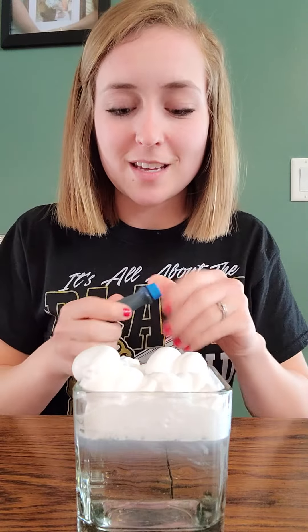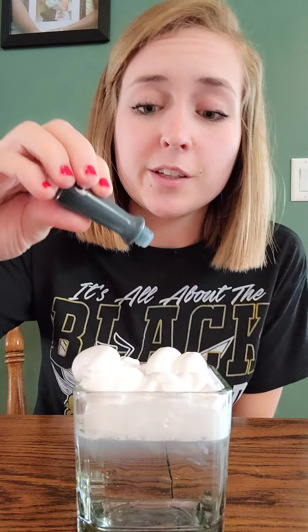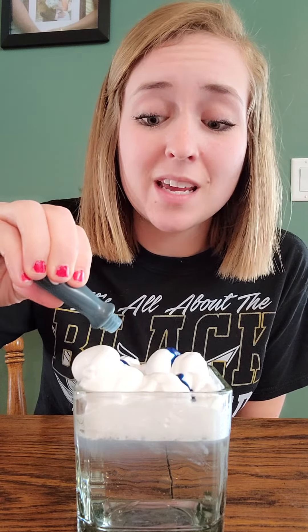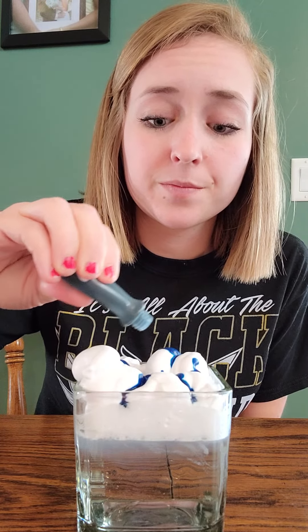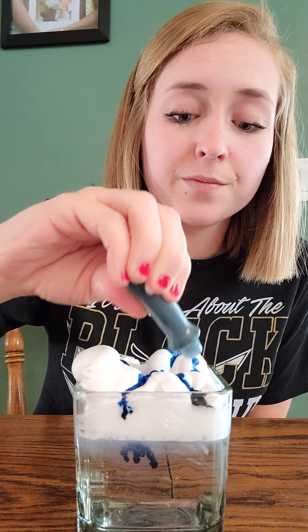Let me move it a little closer so you can see it. I'm just going to start dropping this blue food coloring. This would be the clouds holding up all the rain, and then as soon as they can't hold anymore, that's when it'll start raining. Oh, there it goes! See, the clouds couldn't hold any more rain, so it started falling out, just like rain does from the sky.